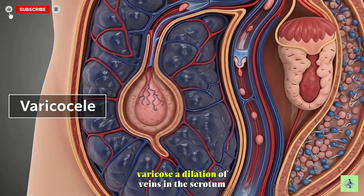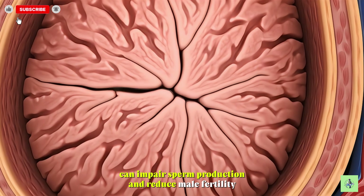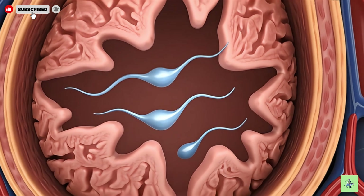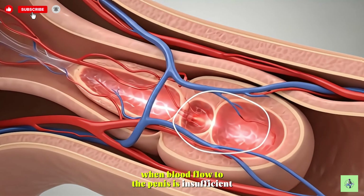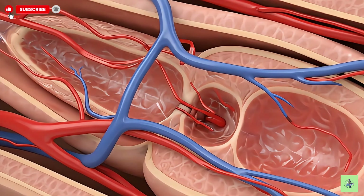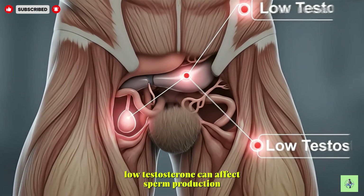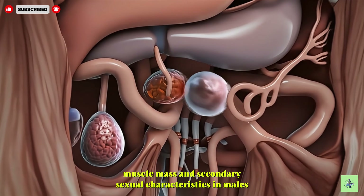Varicocele, a dilation of veins in the scrotum, can impair sperm production and reduce male fertility. Erectile dysfunction occurs when blood flow to the penis is insufficient, affecting sexual performance. Low testosterone can affect sperm production, muscle mass, and secondary sexual characteristics in males.